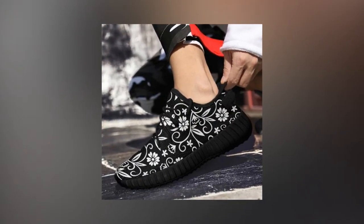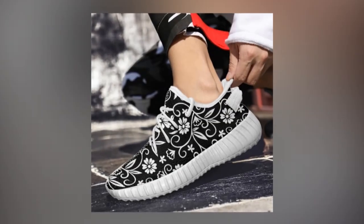If you want to buy the shoe, you can find its link in the description and the comments section.